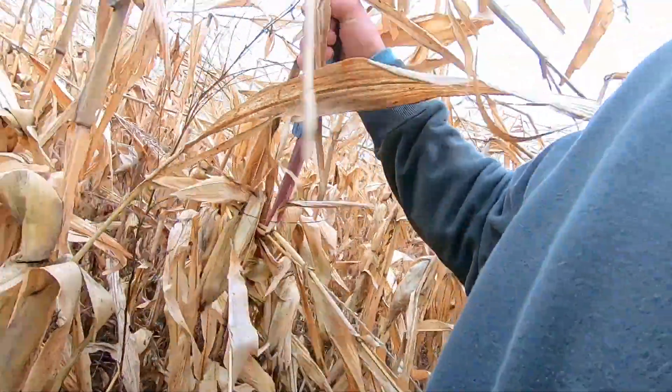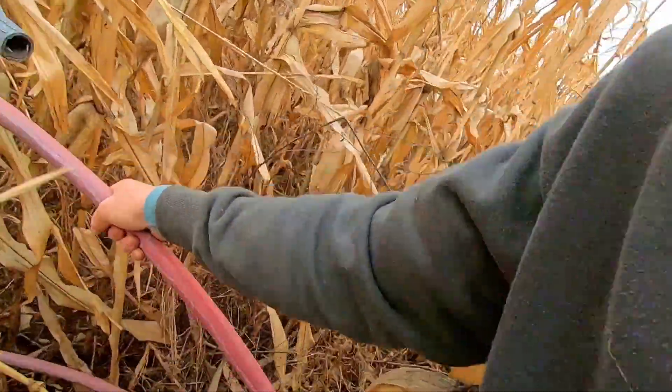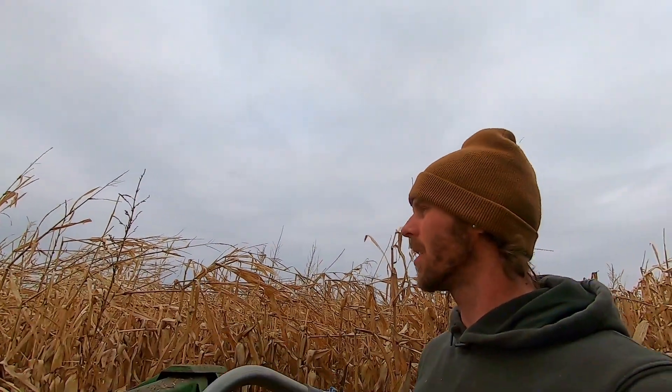Looks like one of the pivot drop tubes that broke off during the watering season. That's obviously one of the ones that I replaced a while back in the summer, and there it was — two rows in from where I was cutting. I just happened to look over and there it was just laying there. I'm glad we saw that, because that would have probably not been the funnest thing to hit with the corn head and possibly run through the whole combine.